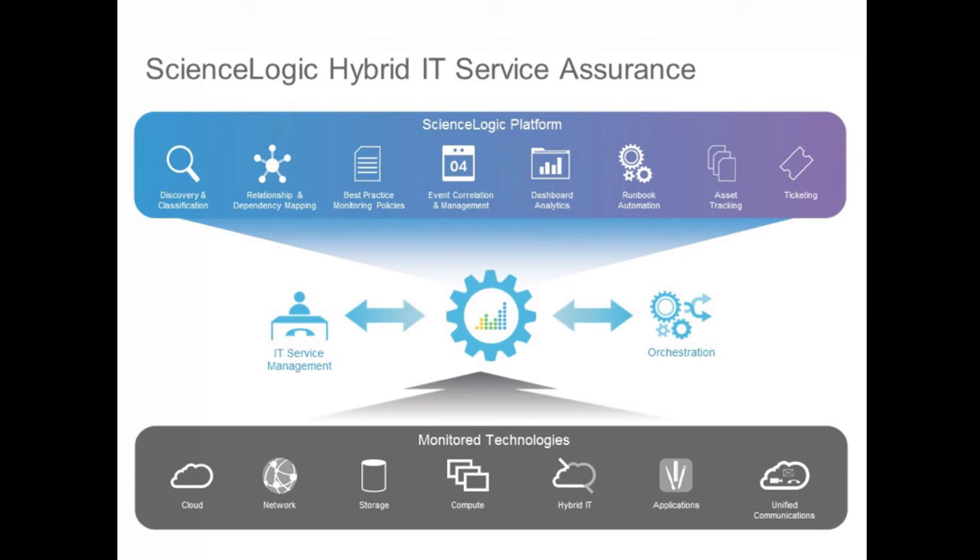Before we get started, I wanted to take a minute to introduce ScienceLogic. ScienceLogic removes the difficulty of managing complex distributed IT services through an all-in-one service assurance platform for hybrid IT. The platform uses patented discovery to find everything that's connected to your network, no matter where it exists — whether it's in the data center, hosted, or in the cloud — and you get complete visibility across all technologies, vendors, clouds, and services. The real magic happens when we analyze the millions of data points that we've collected and make sense of it all.